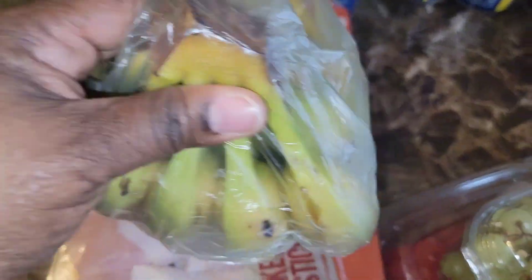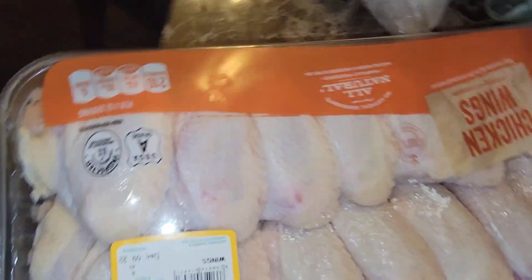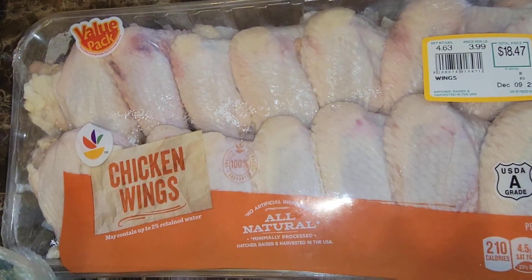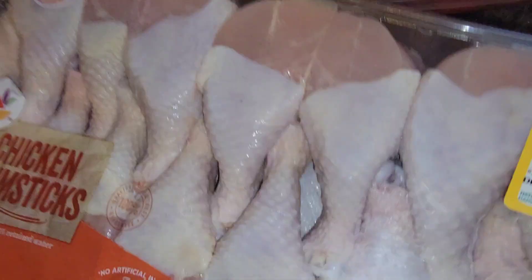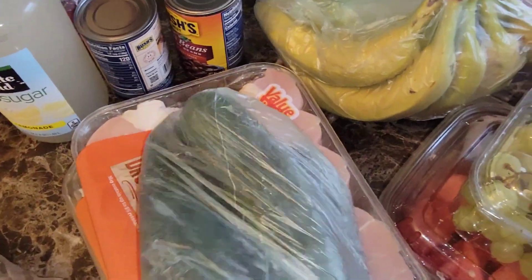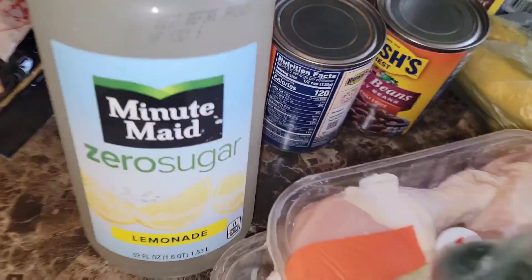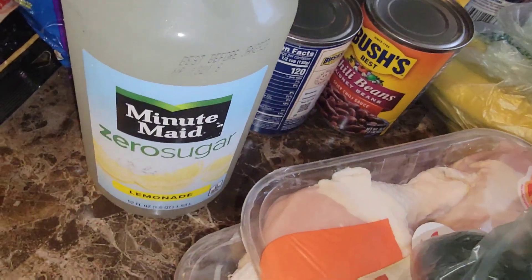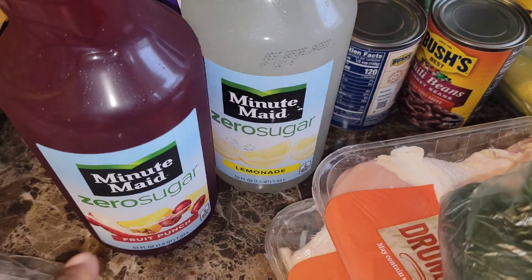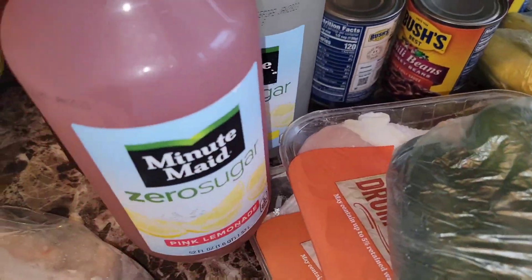We have some watermelon, bananas, one thing of chicken wings, one thing of drumsticks, four cucumbers. I got the lemonade zero sugar and the pink lemonade zero sugar — I showed you guys the fruit punch already.